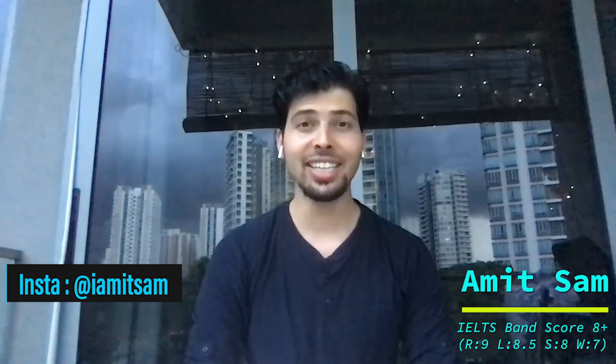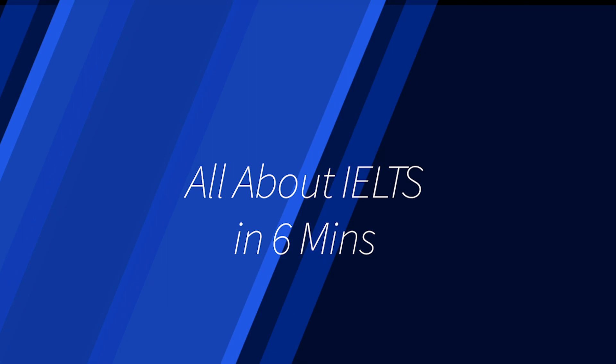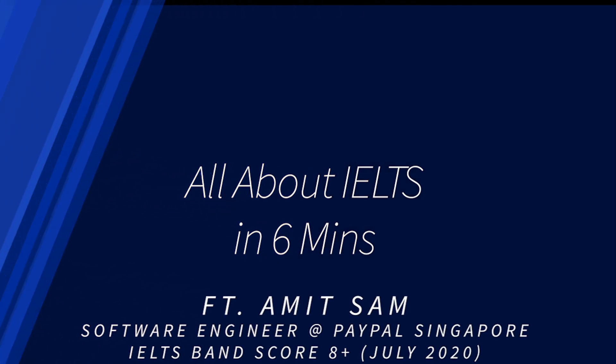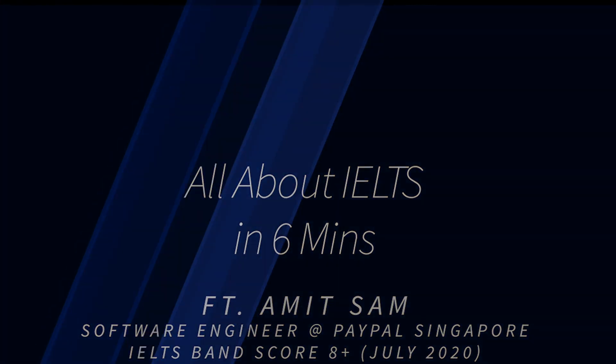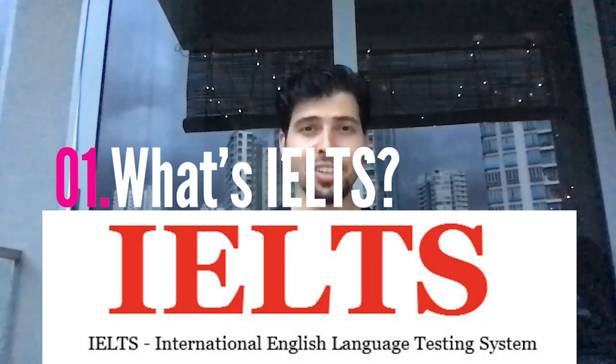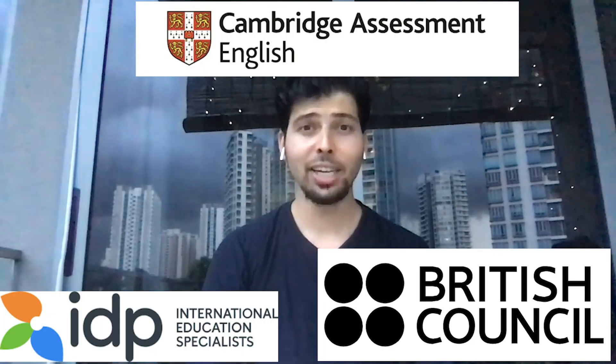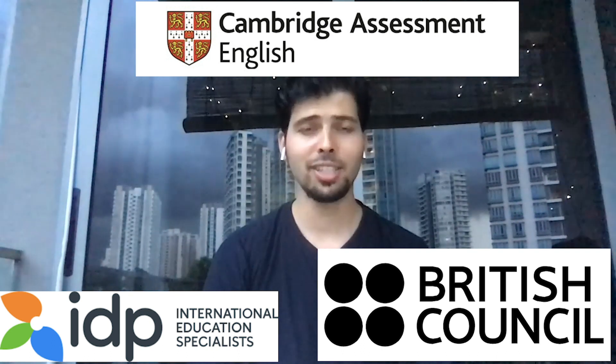Today we will be talking about the IELTS exam. IELTS stands for International English Language Testing System, and this is conducted by IDP Australia, British Council, and Cambridge English Assessment Systems.